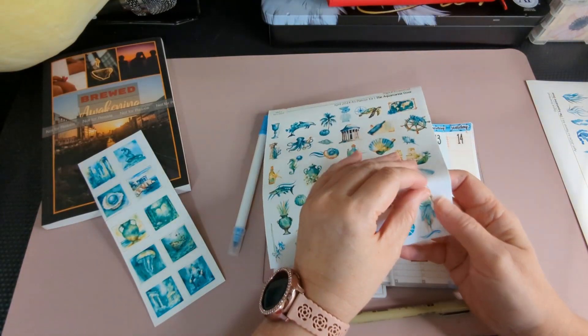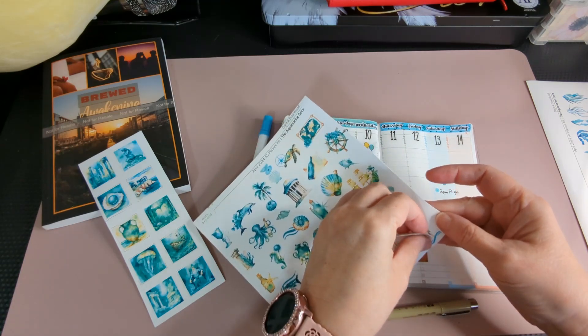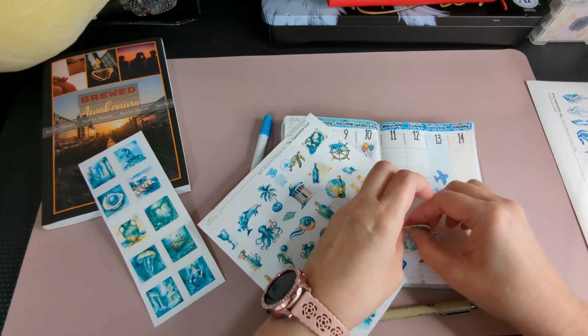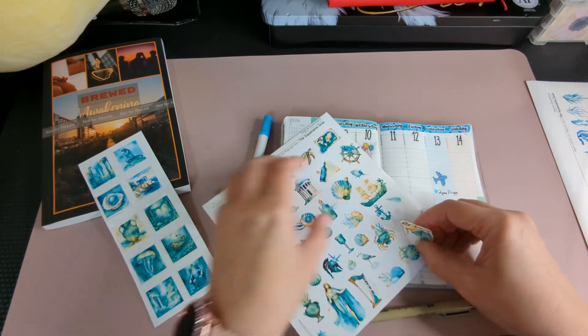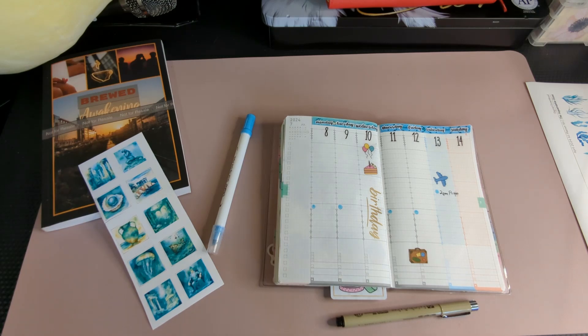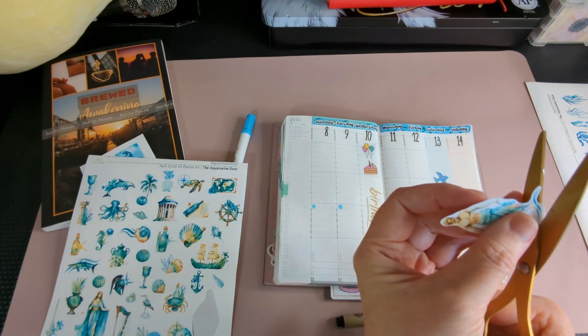I wanted to put down Poseidon — or Neptune, whoever he is. I probably didn't do a very good job cutting these out. The struggles of printing your own stickers! Let me get my scissors and cut this out. Okay, fussy cutting.